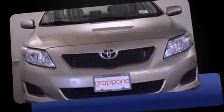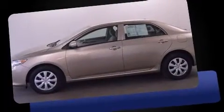Treat yourself to a test drive in the 2010 Toyota Corolla. This four-door, five-passenger sedan still has less than 90,000 miles.